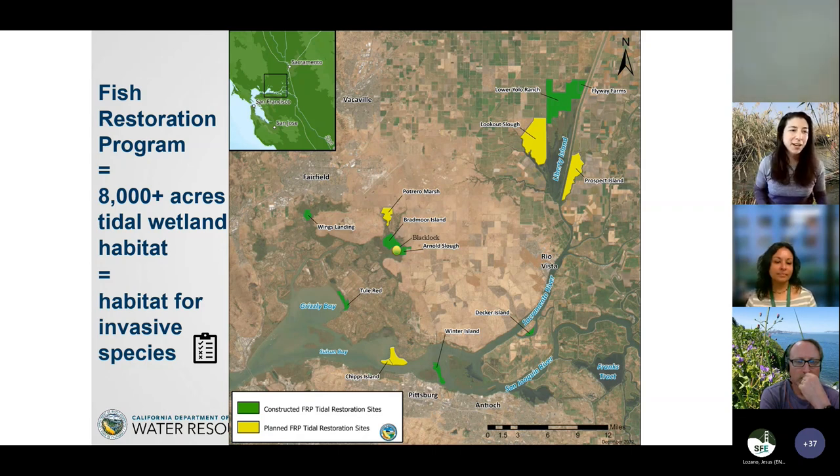A lot of environmental damage was done to build the State Water Project. So 8,000 acres of tidal wetland habitat is one of the mitigation requirements for Endangered Species Act compliance. This map shows restoration projects across the Delta — Lookout Slough alone is 3,000 acres. Yellow ones are in construction or planning, green ones are constructed. We're aiming to have all of them completed in the next two years, totaling just over 8,000 acres.